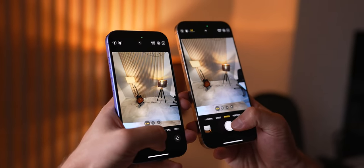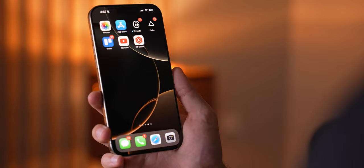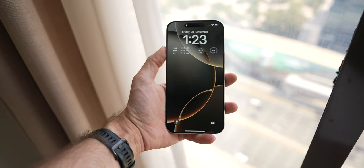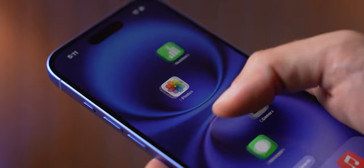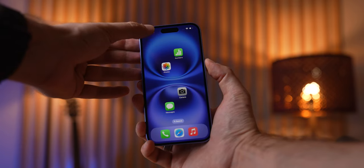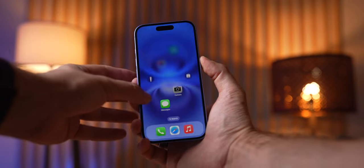Moving from the 16 Pro Max to the regular 16 didn't feel like a downgrade at all. Sure, the size difference is obvious, but aside from that, not much else stands out. Take the displays — bigger is usually better, and the 16 Pro Max definitely takes the crown when it comes to sheer screen real estate, but in terms of colors, brightness, and just how smooth everything feels, the regular 16 holds its own.